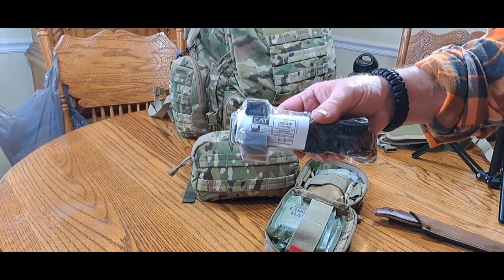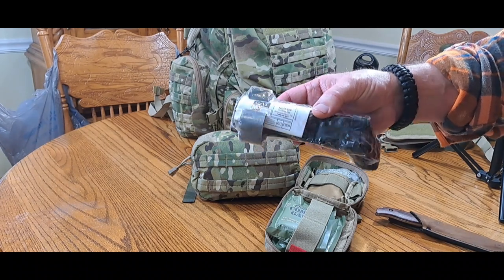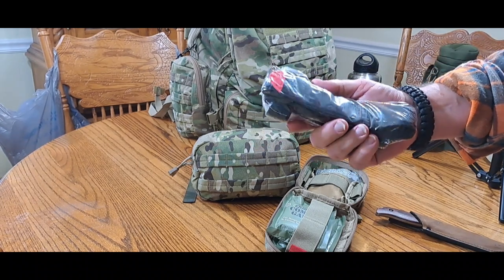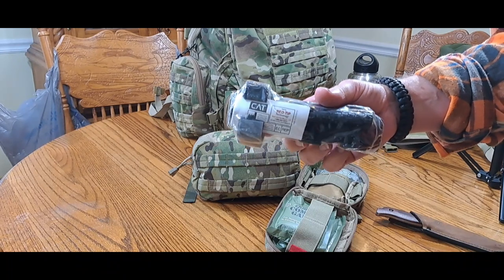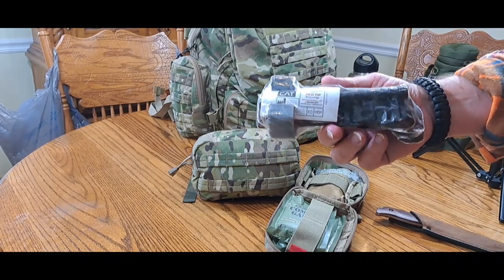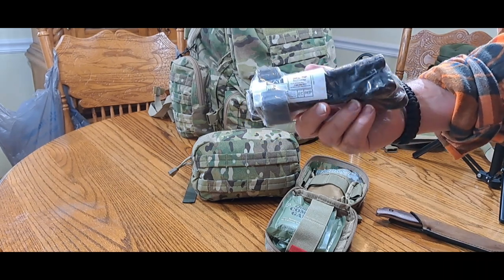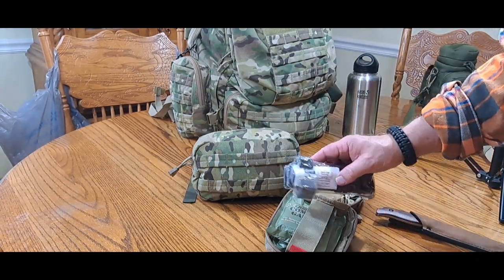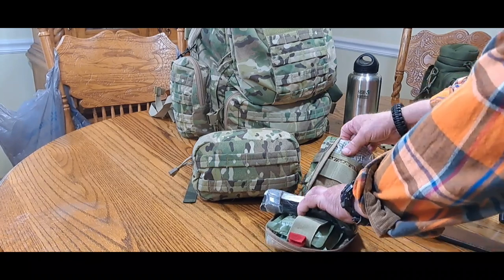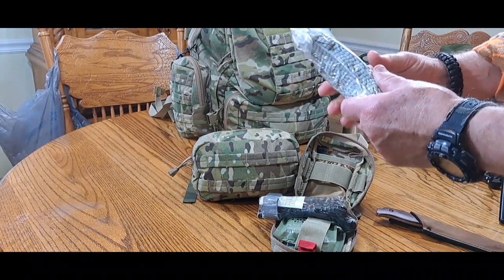It's absolutely essential to have a CAT tourniquet in your kit. They're not cheap — this one is about twenty-four dollars. I've got several of them; I keep multiple kits and have one in each kit. It's worth it. The last thing I've got in my little kit is an Israeli bandage.